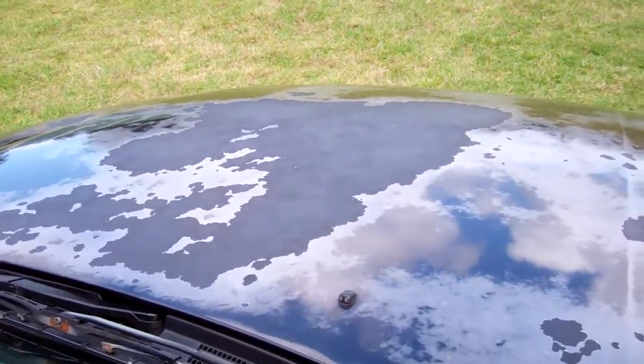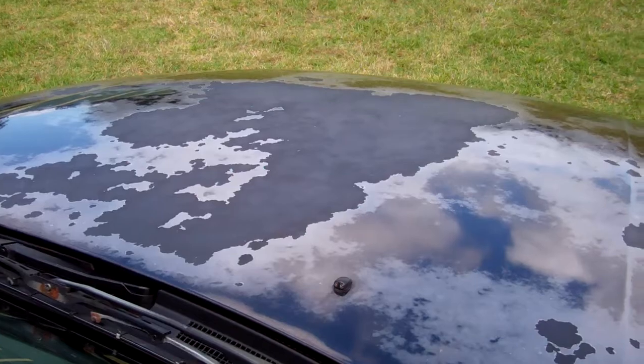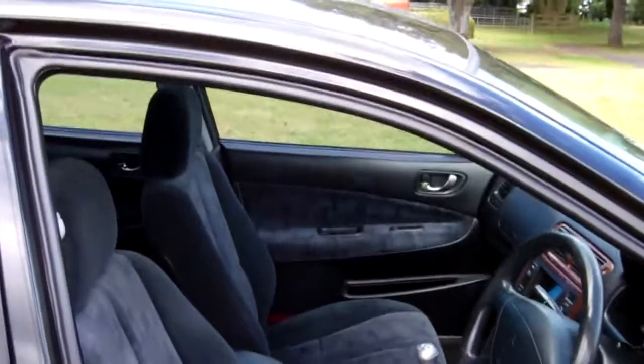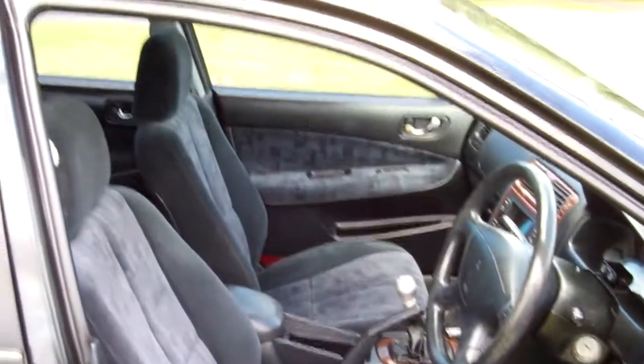Here's your roof lining view. We'll just start the Mitsubishi up so you can hear it running. Sounds like we've got an aftermarket exhaust on here too. There's a view of those front seats.